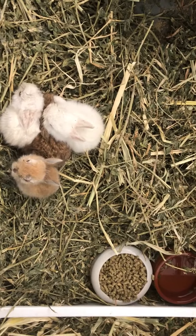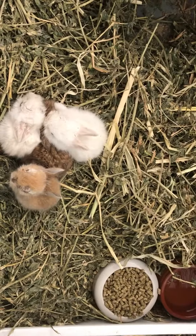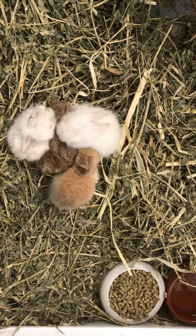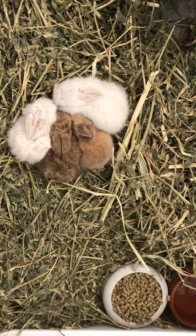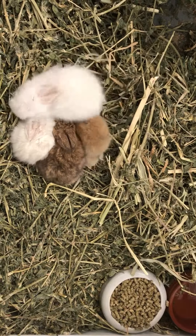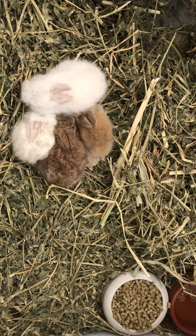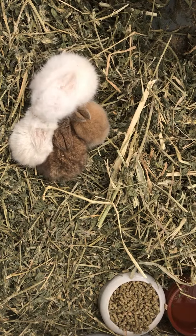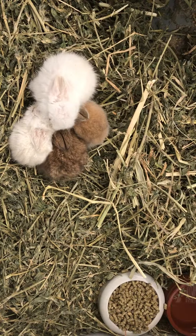Here we are at the Rabbit Sanctuary Adoption Centre. We have some baby bunnies — tiny little ones — they are miniature bunnies. We have them on a bed of green leafy lucerne so that they can start to enjoy it and eat on their own, as well as having their mother's milk.